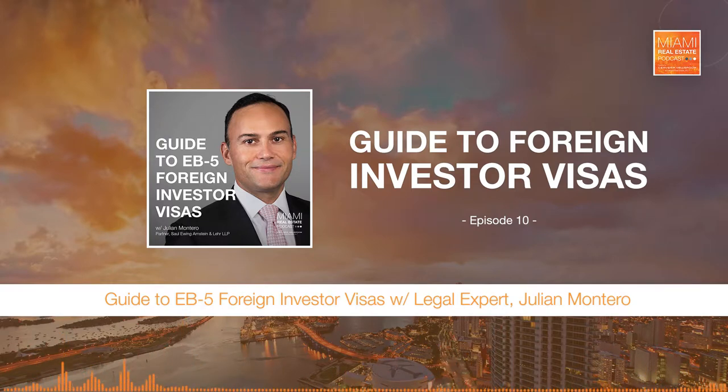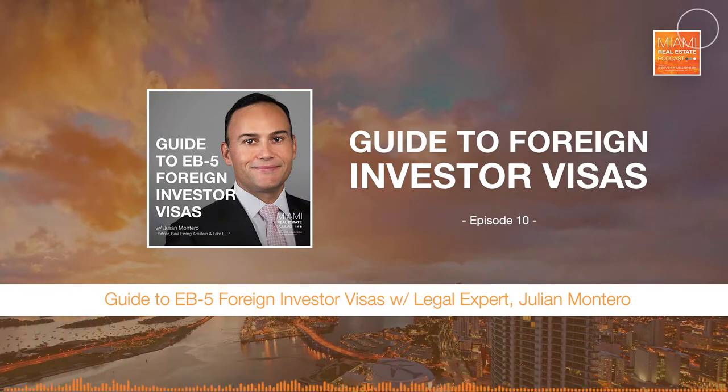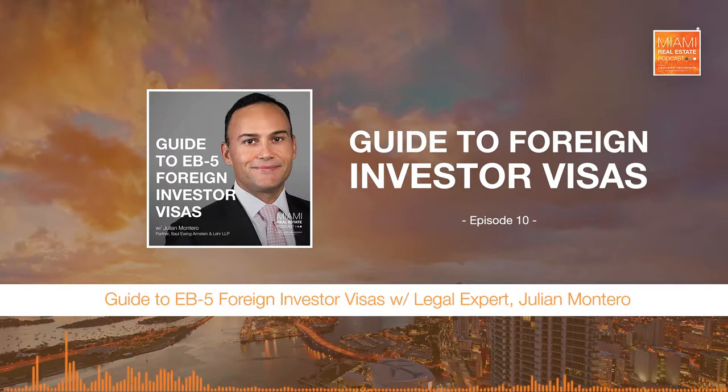The enticement for the foreign investor is the permanent residence they obtain through the EB-5 process. Essentially, think about raising capital from foreign investors and using that capital to create jobs in the U.S. Looking at this in a global perspective, these programs are generally called Citizenship by Investment Programs — CBIs. Many countries offer these: Canada, the United Kingdom, Australia, many European countries. And the U.S. version of this investment opportunity is EB-5.